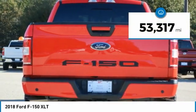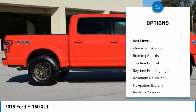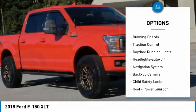This vehicle has less than 55,000 miles. Here are some of this vehicle's great options: towing package, bed liner, aluminum wheels, running boards.